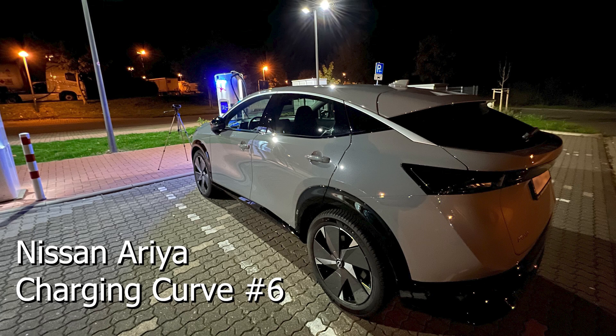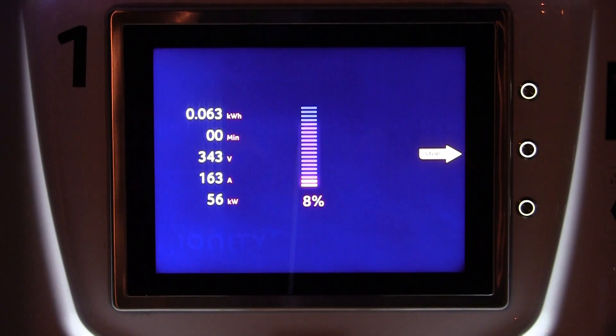Followers of my channel will know that the Aria, at least the one that I have, does charge very consistently — unless you forget to preheat. I had that once and just like Nissan says, I didn't get maximum charging speeds, but okay charging speeds.